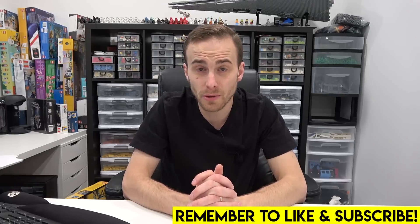Hey everybody, welcome back to another episode of Ask Brixie, where I answer some of the most commonly asked questions here on my channel. If you want your question to be featured in a future Ask Brixie video, make sure you fire that question down in the comment section below.